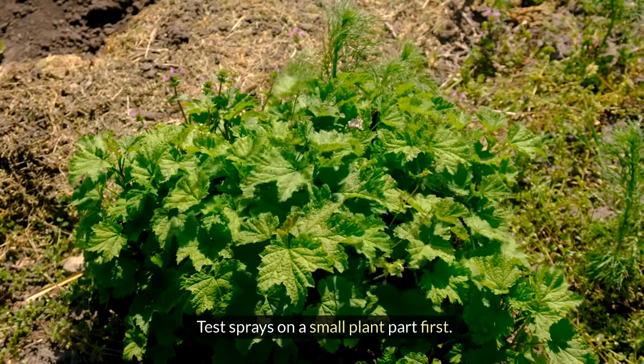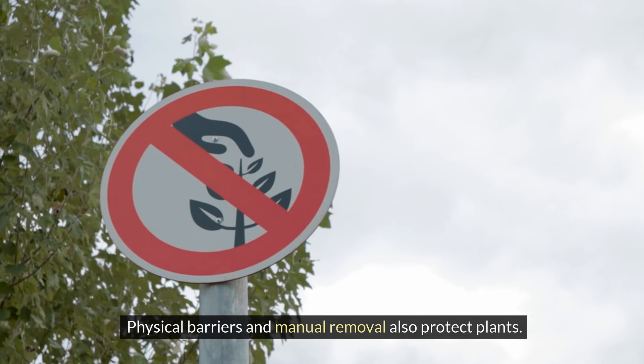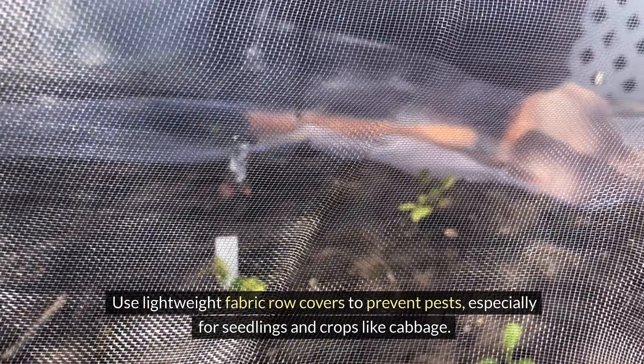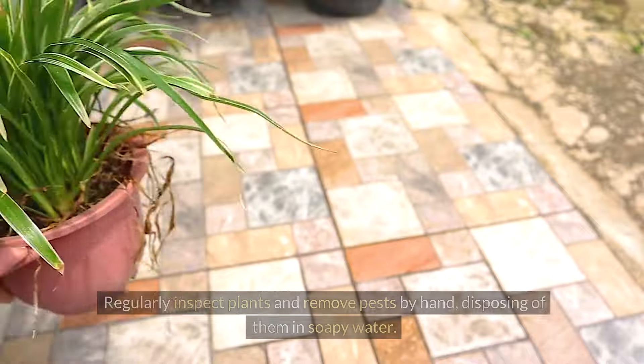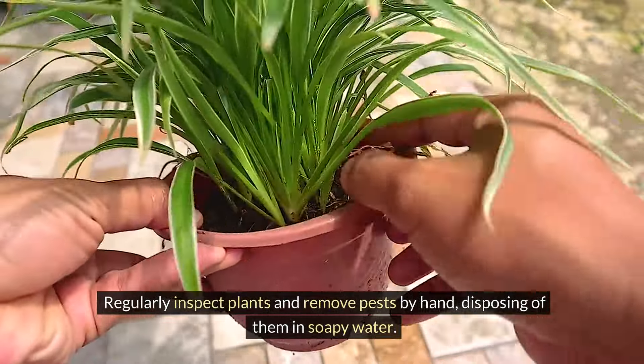Test sprays on a small plant part first. Physical barriers and manual removal also protect plants. Use lightweight fabric row covers to prevent pests, especially for seedlings and crops like cabbage. Regularly inspect plants and remove pests by hand, disposing of them in soapy water.